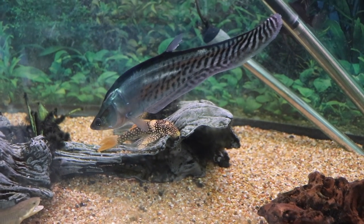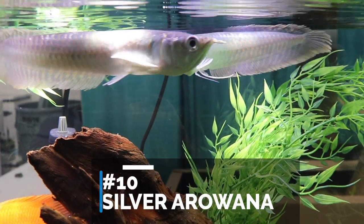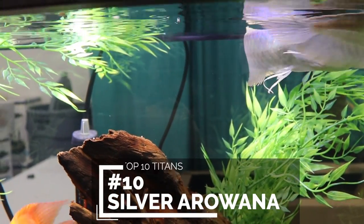What's a titan in a freshwater aquarium? Well, that is a fish that's going to get absolutely massive — and in some cases they'll even get larger than human beings. If you don't see your favorite aquarium titan on the list, put it in the comment section down below. If we get enough suggestions we might even make a whole other video about it.